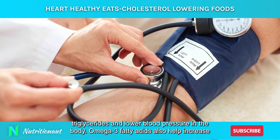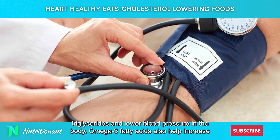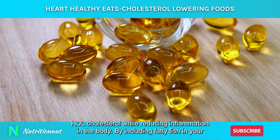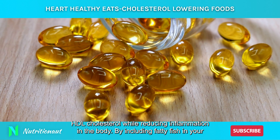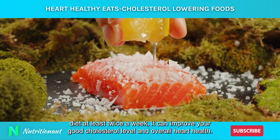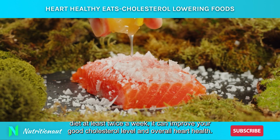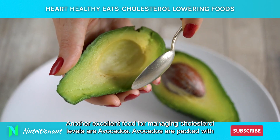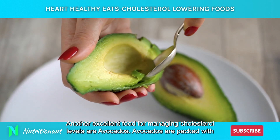Fatty fish, such as salmon and mackerel, are rich in omega-3 fatty acids. These acids are known to reduce triglycerides and lower blood pressure in the body. Omega-3 fatty acids also help increase HDL cholesterol while reducing inflammation in the body. By including fatty fish in your diet at least twice a week, it can improve your good cholesterol level and overall heart health.